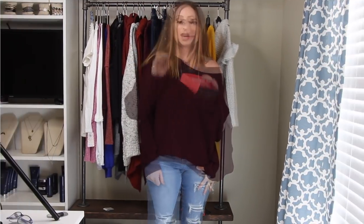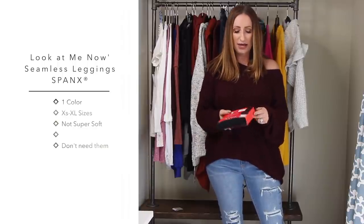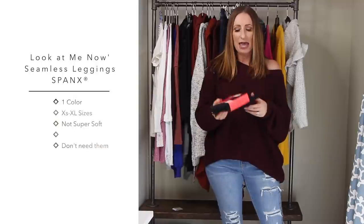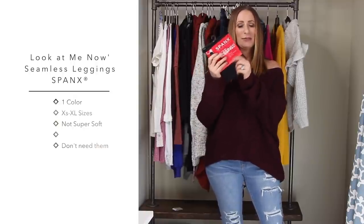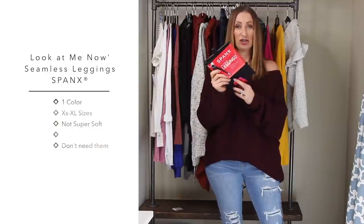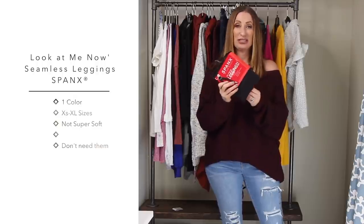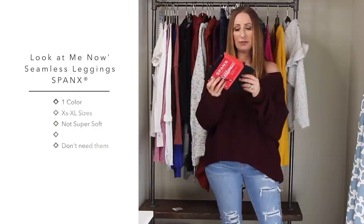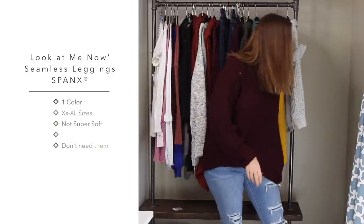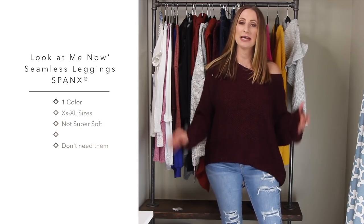The last thing I wanted to talk about was the Spanx Look at Me Now seamless leggings. I have their liquid leather ones and decided to give these a try, but when I got them in they feel very similar to other leggings I already have - like my Zella and Aloe leggings. So I'm just going to return them rather than try them on. I picked these up in a medium, but they're going back. I love the BP faux leather ones so much that I don't even need another pair of the Spanx leather ones.